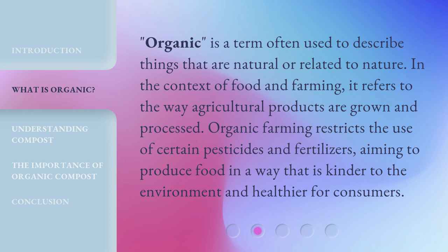Organic is a term often used to describe things that are natural or related to nature. In the context of food and farming, it refers to the way agricultural products are grown and processed. Organic farming restricts the use of certain pesticides and fertilizers, aiming to produce food in a way that is kinder to the environment and healthier for consumers.